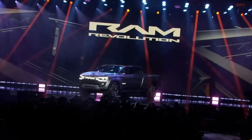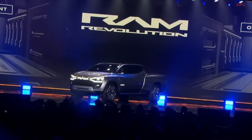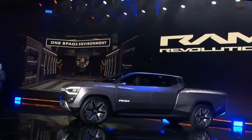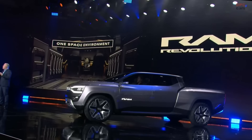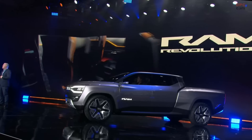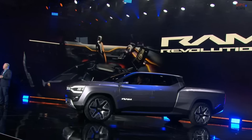You'll see our Ram One-Space environment — a front-to-back continuous space for multiple configurations. This flexibility lets you configure what you need for a workspace or your next adventure, and offers more cargo volume because of that updated architecture. From the new Ram Track, which is a rail attachment floor track system, to the personally configurable center console, to the front as well as to the bed, the Ram Revolution offers workstation flexibility front-to-back.